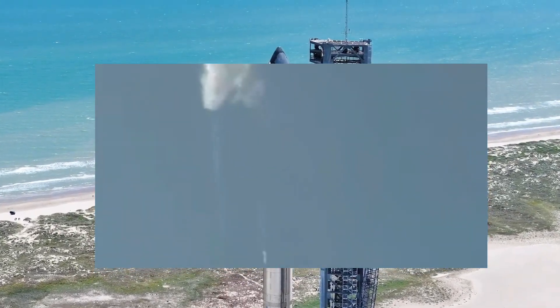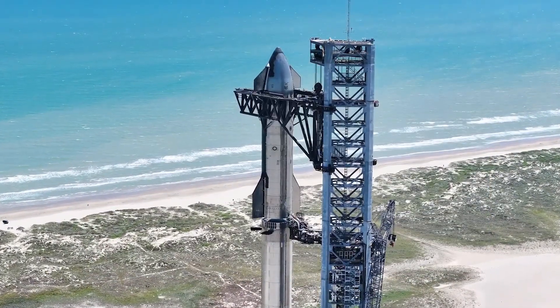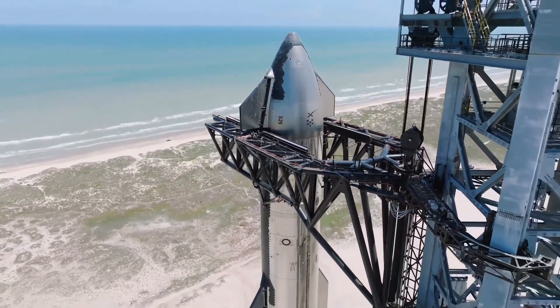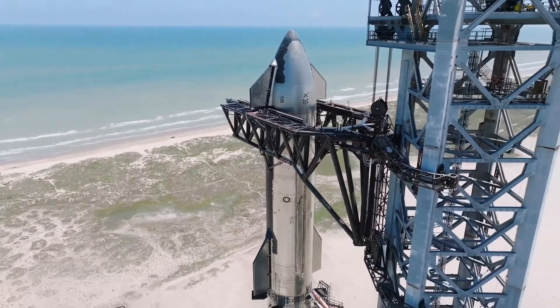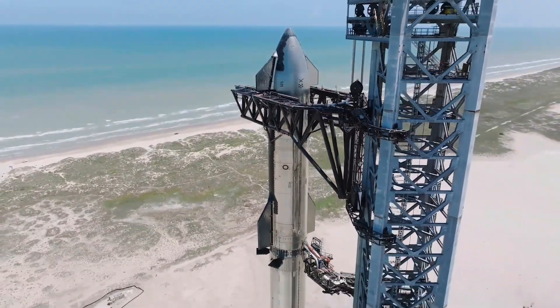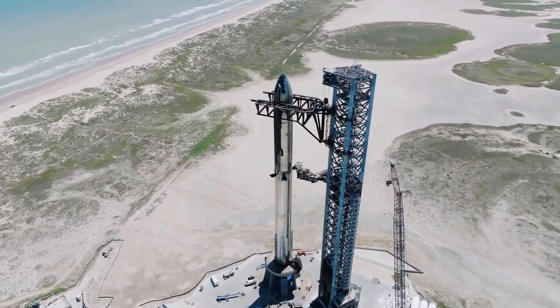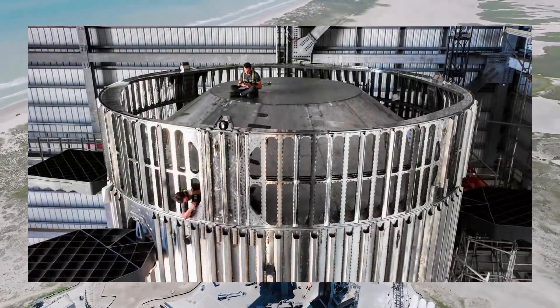The second Starship test flight will be critical as it will be the first time SpaceX will take the hot stage separation mechanism for a spin. This involves lighting up the second stage's engines while it's still attached to the first stage booster. For this portion of the flight, SpaceX has installed a venting ring on top of the Super Heavy booster.